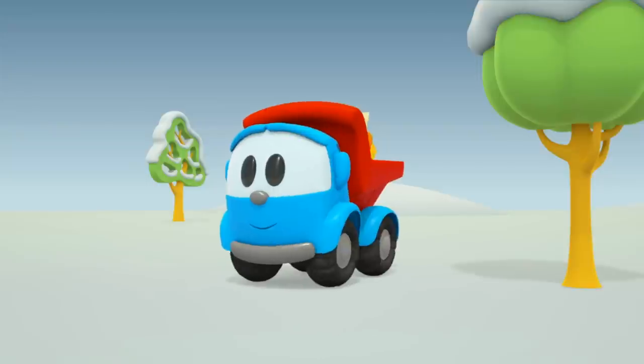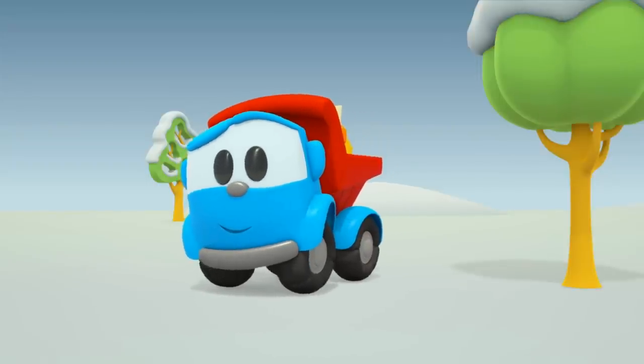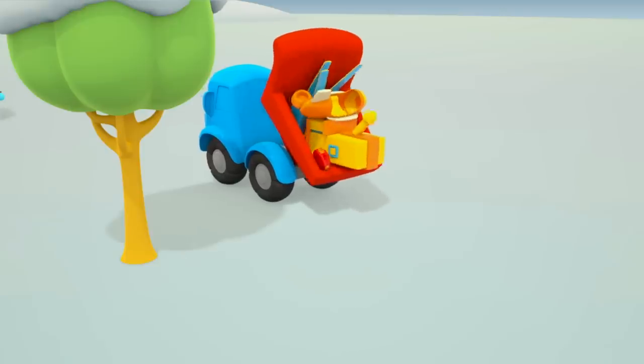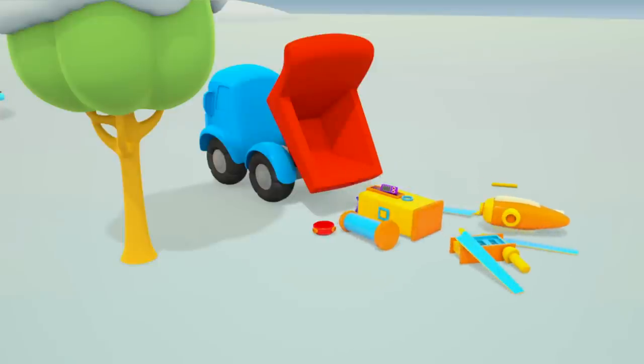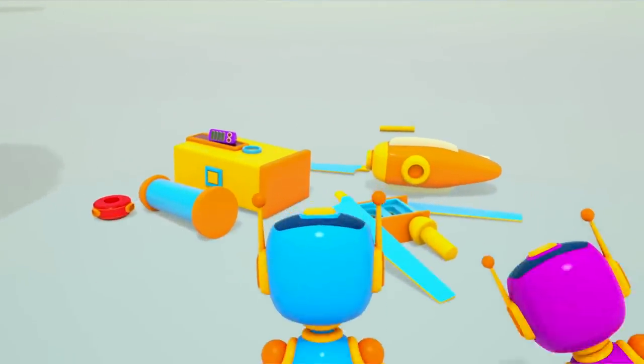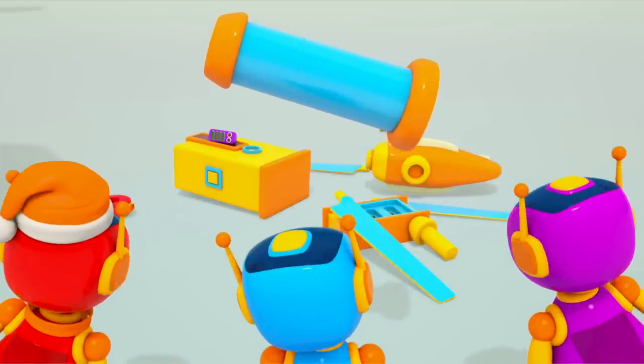Hi Leo! The robots don't have enough power. Can you help? Do you know what Leo will bring today? A wind turbine. It produces electricity with the wind. And if there's electricity, the lights will be on.